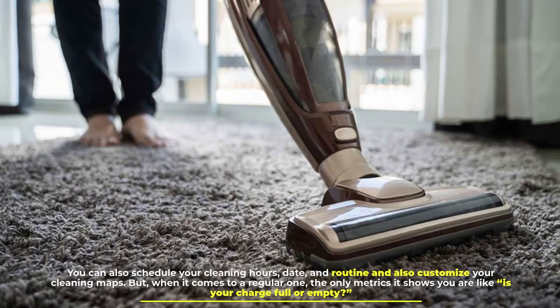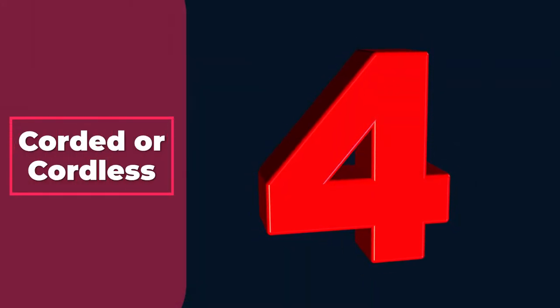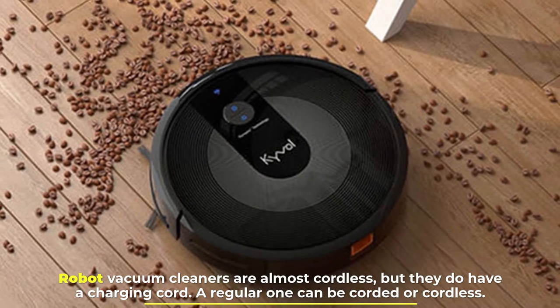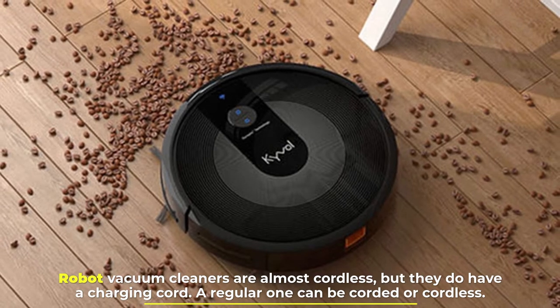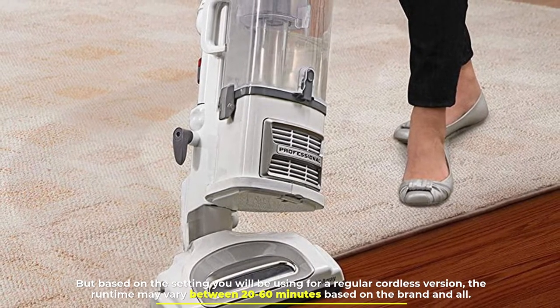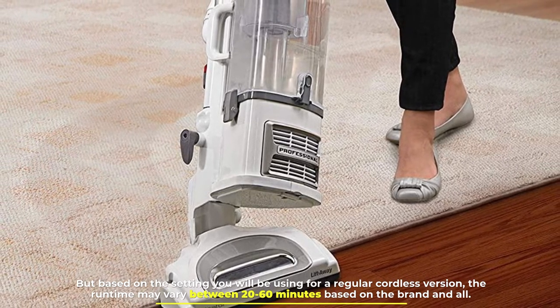But when it comes to a regular vacuum, the only metrics it shows you are whether your charge is full or empty. Number four: corded or cordless. Robot vacuum cleaners are almost cordless, but they do have a charging cord. A regular one can be corded or cordless, but for a regular cordless version, the runtime may vary between 20 to 60 minutes based on the brand.